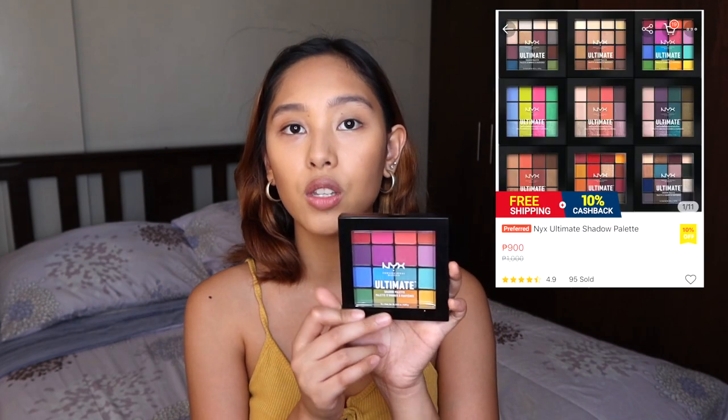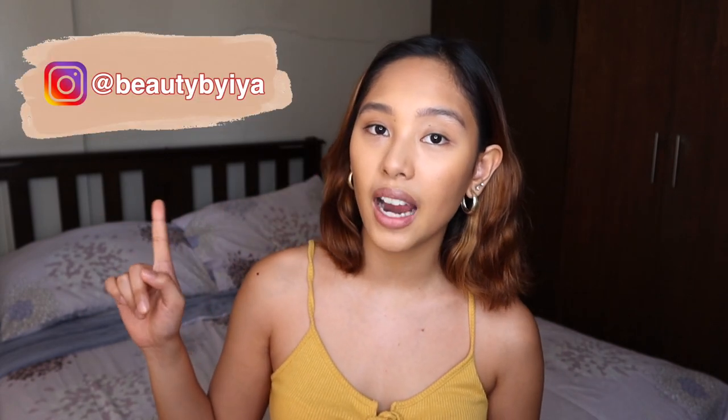For the eyeshadow palette, meron akong nabili pero it's kind of pricey — this is NYX and it's 1,000 pesos. Yung palette na to, it's very colorful and I really wanna play with it. Also guys, I made an Instagram account focusing on beauty — that will be faster makeup tutorials. Please follow me at beautybyia on Instagram. That's the reason why I got this very colorful palette because I wanna be creative with my eyeshadow. That is very pigmented — with 16 colors, that is worth it. And it's NYX guys, trusted na brand. This is the eyeshadow I made with this palette — I focused on the orange and then the yellow.